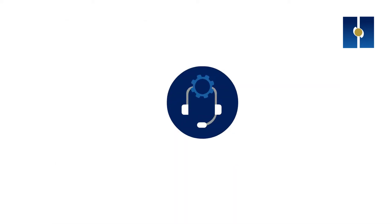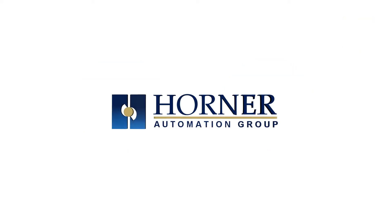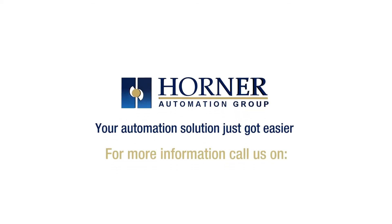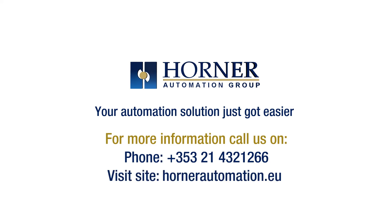Customer satisfaction is our priority, supported by online materials and tutorials as well as comprehensive technical support and training. With Horner APG, your automation solution just got easier. For more information, call us on +353 21 4321 266 or visit us at hornerautomation.eu.